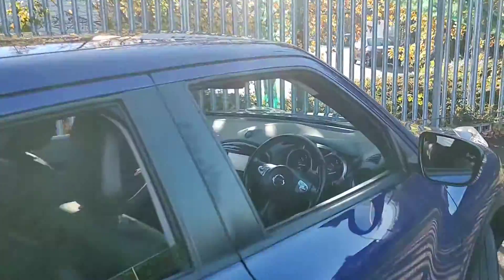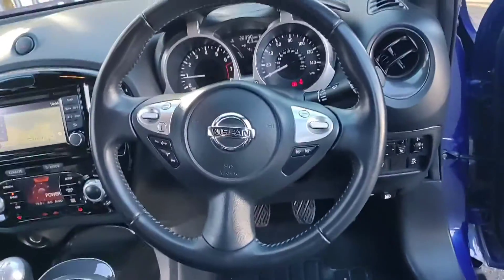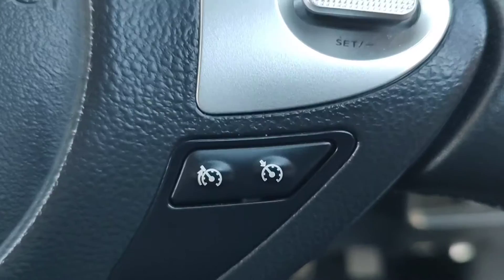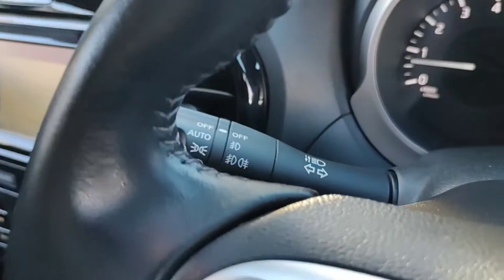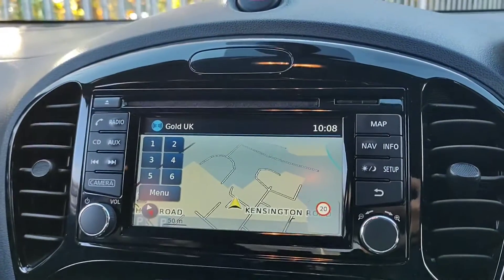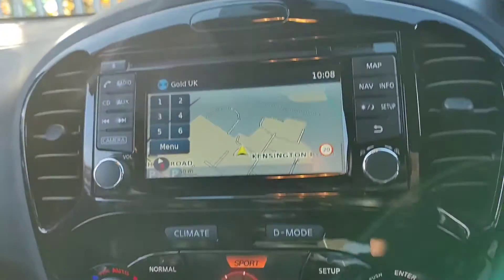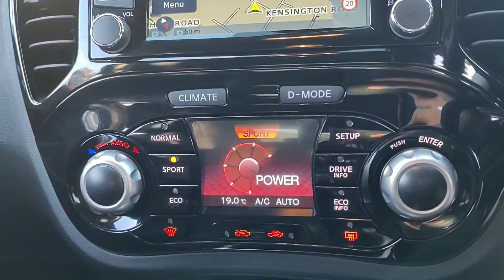Now take a look inside the front of the car. We are met with a leather multifunctional steering wheel, featuring the speed limiter and cruise control systems. Automatic wipers as well as automatic lights. Over to the touch screen display in the centre for digital radio, Bluetooth, audio auxiliary, satellite navigation and your reversing camera. There is your dual purpose climate control and driving mode settings.